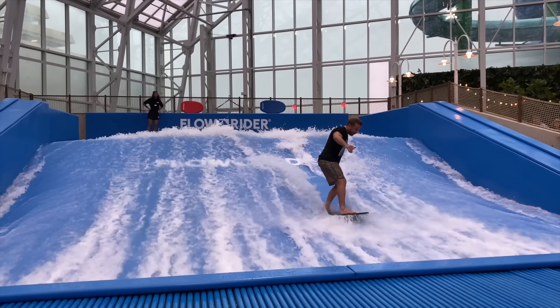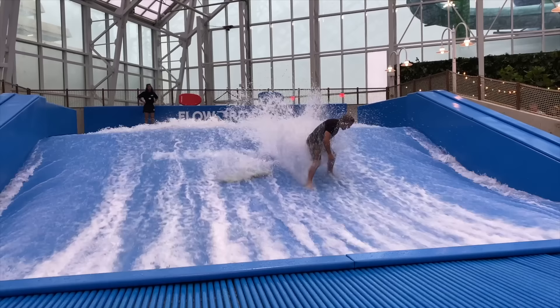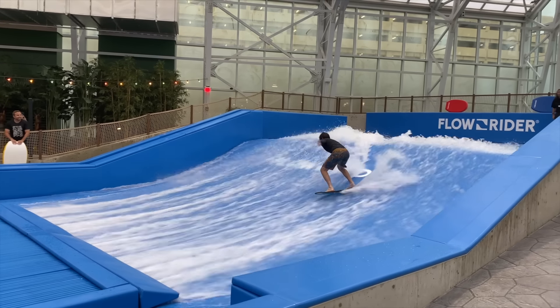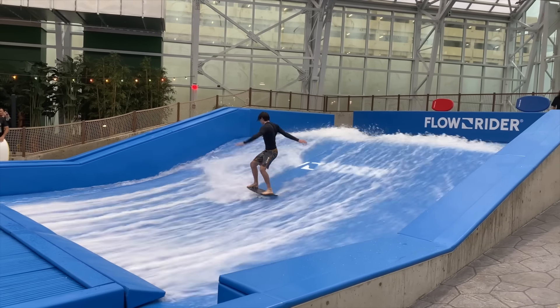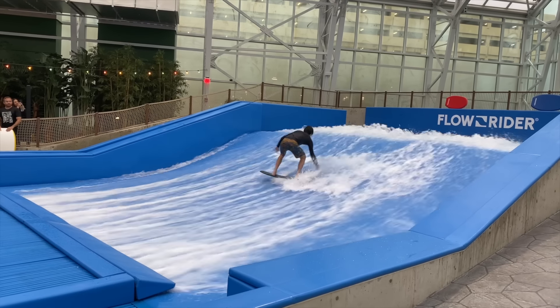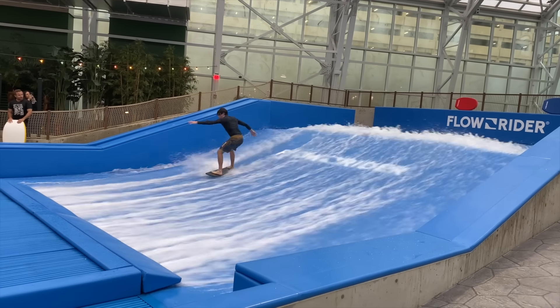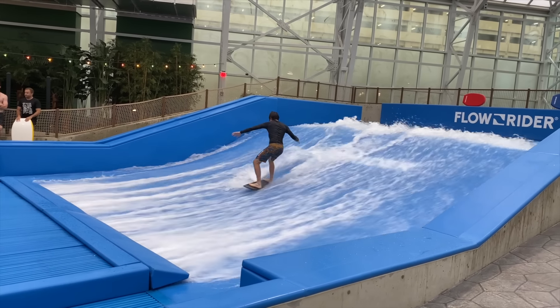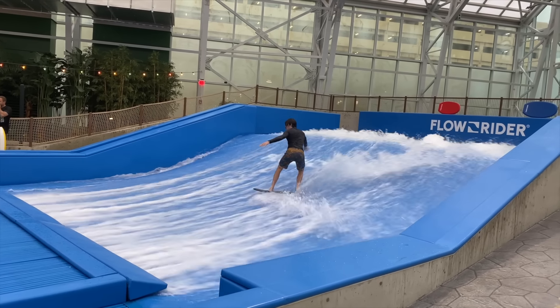Oh! And he stood up. In all fairness I've done that and fallen many times — it does not feel good. Let's see if he does better. Man, he's holding his weight there. Let's see if he does any tricks. There's Mark from 42 Freeway.